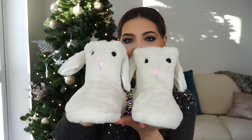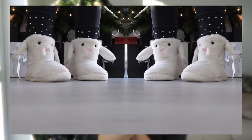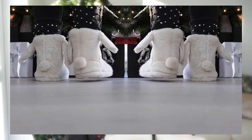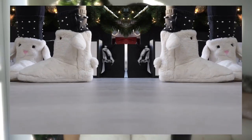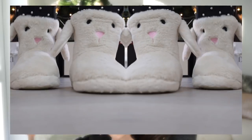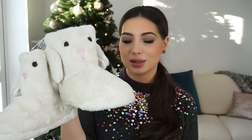Are you guys ready to see the cutest? Everything in this video will be cute, but these are the cutest slippers — look at them, they're little bunnies! I picked up all bunny-themed things so I'll show you the rest in a bit. They have a little tail and ears, they're pink inside, and they also come in grey. I picked up the white ones which also have a little pink nose. They're very warm and comfortable.